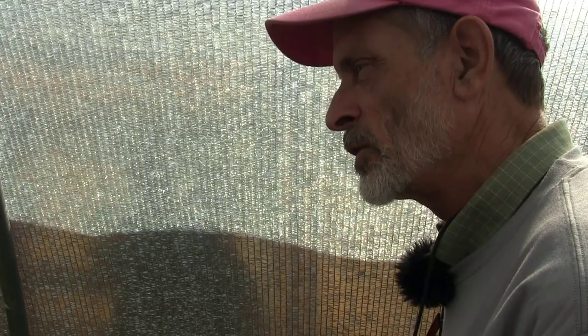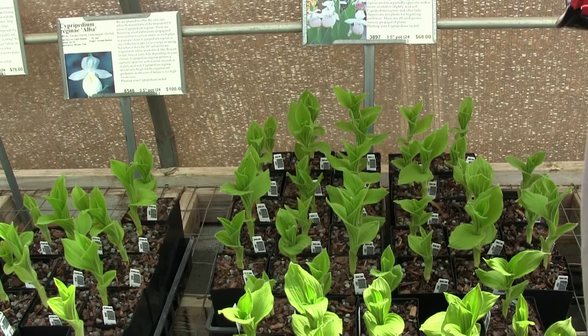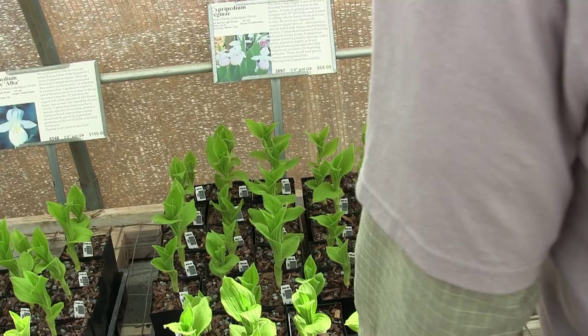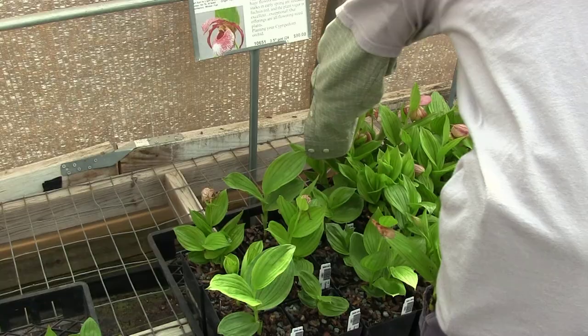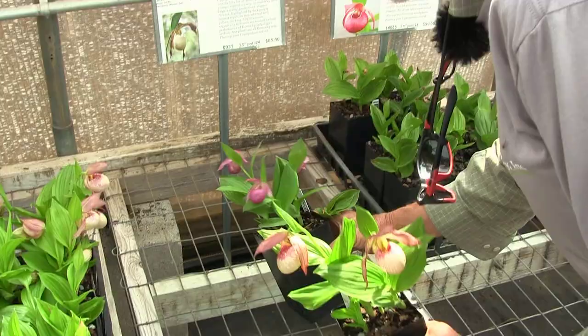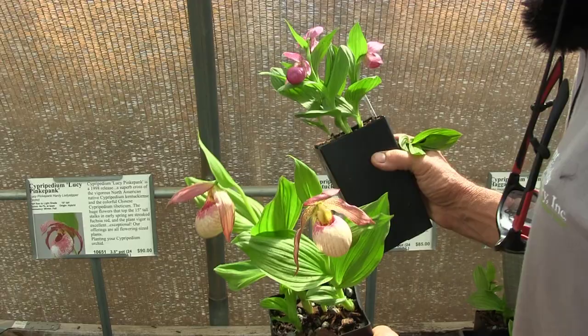I remember being in Ohio in the spring and actually seeing it on the edge of woodlands on the roadside. Where it occurs naturally it's quite a vigorous thing, but it wouldn't succeed in this area — its native range extends well up into Canada. The rest of these are man-made hybrids, somebody intentionally hybridizing the different species. The catalog has a lot of useful information and usually indicates whether one is easy or more difficult to grow, but in general the hybrids are fairly easy to grow.